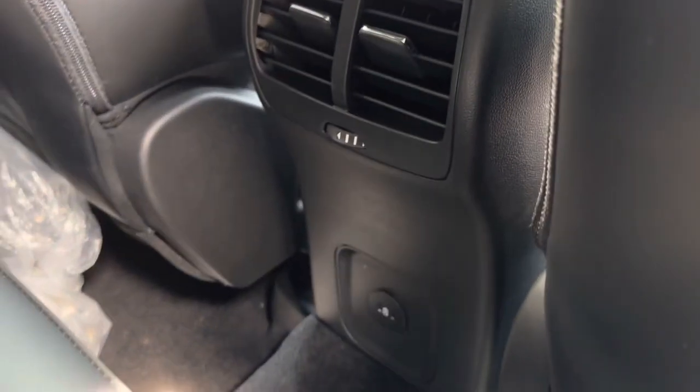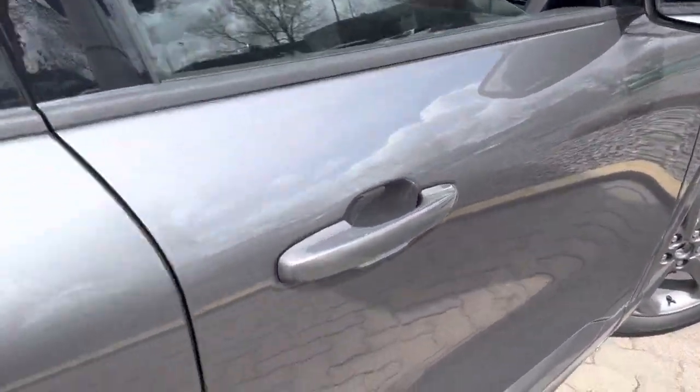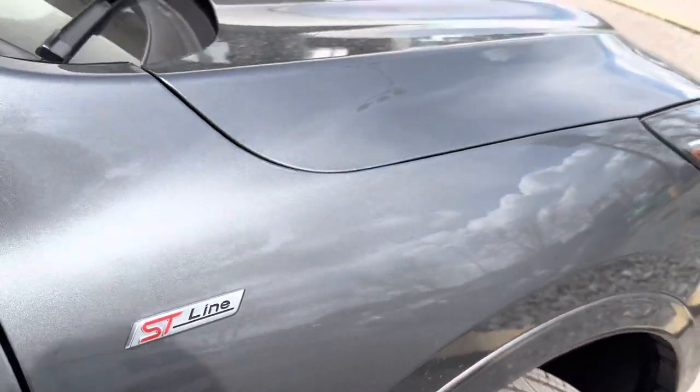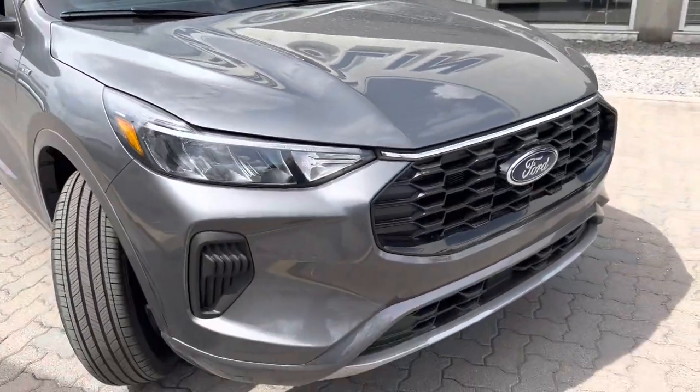Fold that down and we have our cup holders, and there are some power plugins down below. On the side we have keyless entry, we also get blind spot monitors in the mirrors, and right here you get that nice ST Line badge. The headlights are probably my favorite — they look super aggressive.